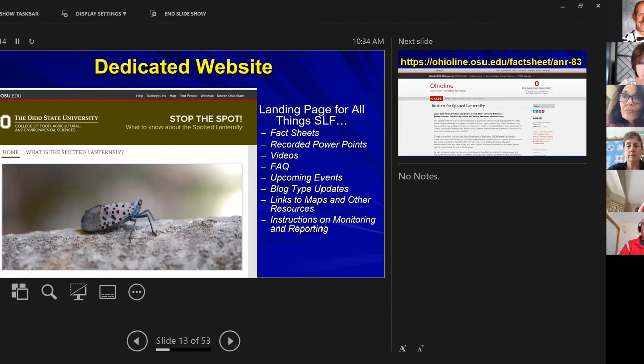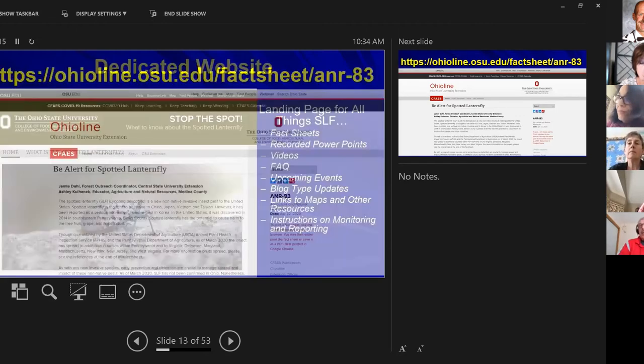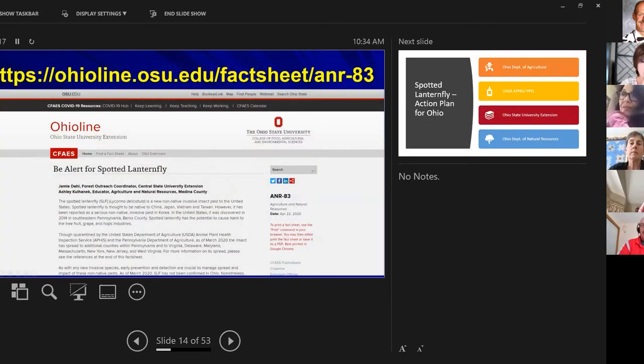Here's a fact sheet that just came out — dated April 22nd — 'Be Alert for the Spotted Lanternfly.' Well, you're going to be even more alert because we're going to take you through everything about it.